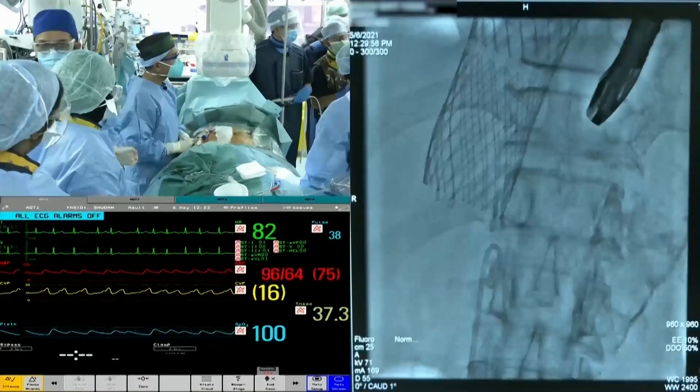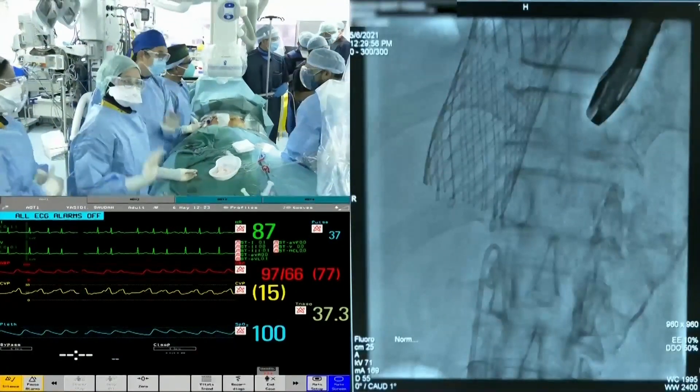Congratulations are offered to the team. It was the first TricValve implantation in Malaysia and the first in Asia outside China. Dr. Amar Santos from Valladolid guided the case remotely due to COVID pandemic restrictions.